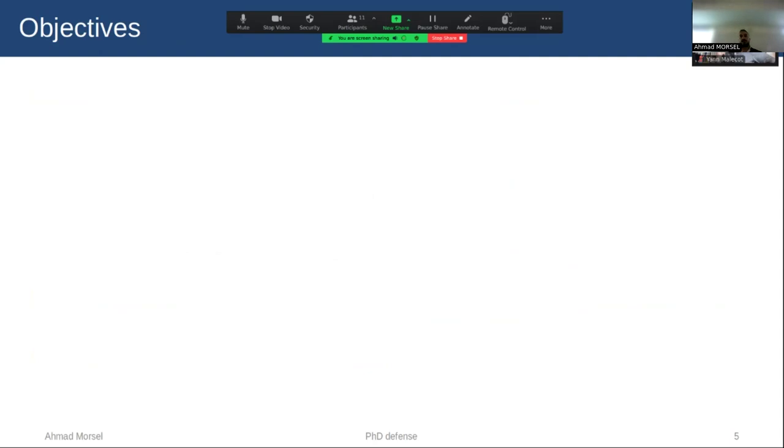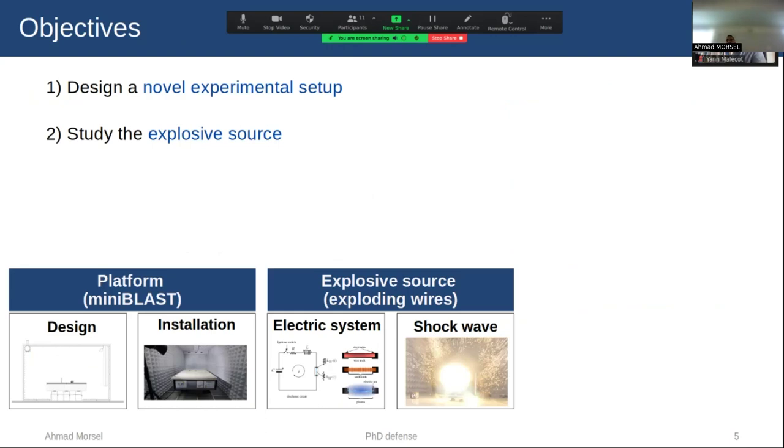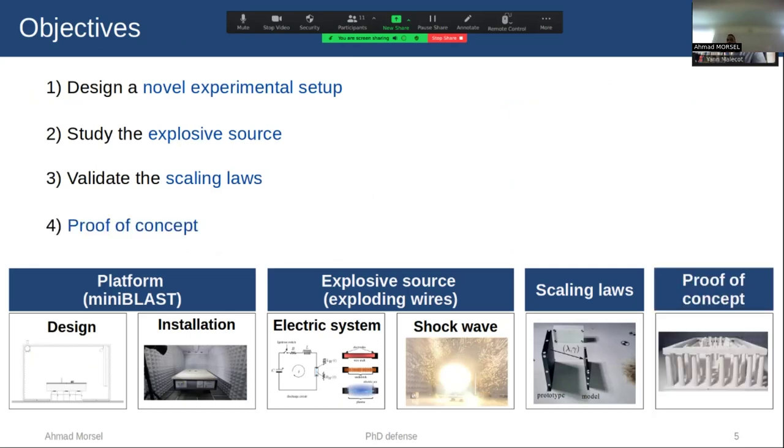How do we do that? First, we need to design an experimental setup capable of studying the response of structures at reduced scale in the laboratory. This will be followed by studying the explosive source and the associated blast parameters. Then we need to validate the scaling law by comparing the response of full-scale structures against the reduced scale. And finally, as a proof of concept, we do an experiment for a model based on real structures.